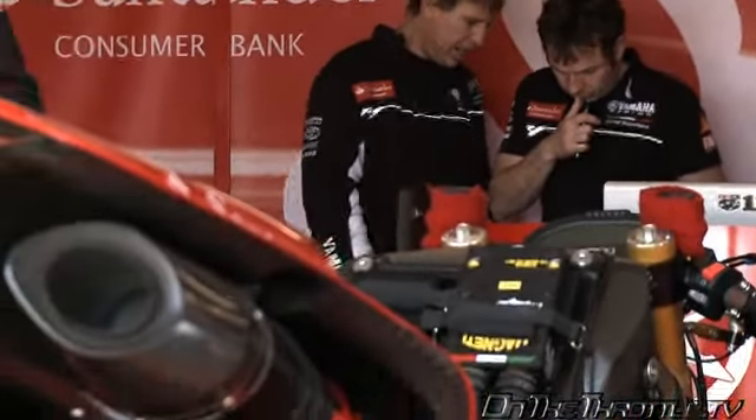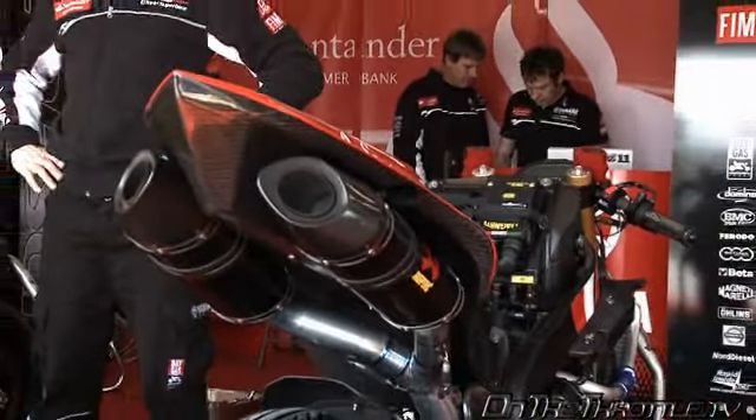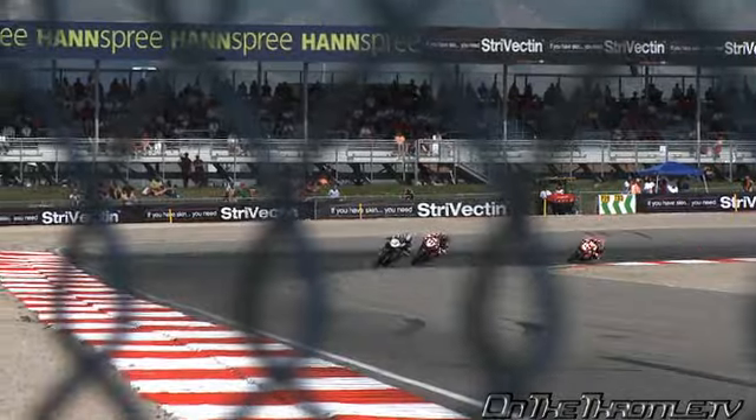Word on the street is that the grip here is actually pretty good, better than a lot of tracks. Did you find that to be so? Yeah, in the past the Pirellis have been good for about eight, nine, ten laps and then they sort of drop off. Here we seem to be getting a bit more laps out of them, but the grip's actually really, really good. We've actually got a bit too much grip.